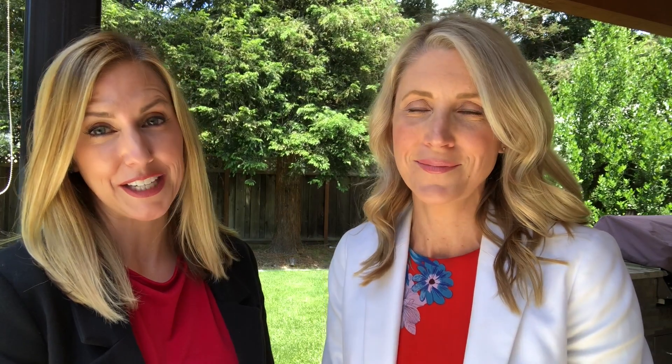For more info or a private tour of 1723 Jennifer Drive, give us a call. I'm Nicole and I'm Robin, and we're here to help you love where you live even more.